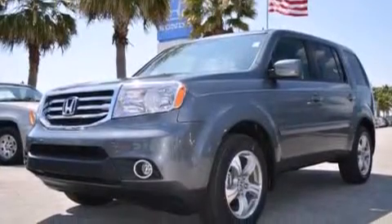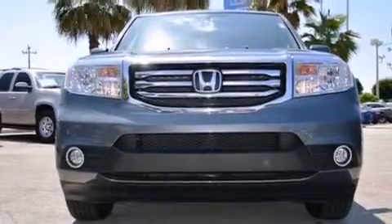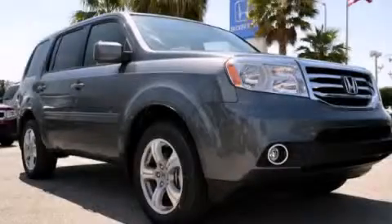A multi-function display, air vents for rear seated passengers, a pass-through rear seat, and a rear view camera. Stop by today and test drive this automobile for yourself.